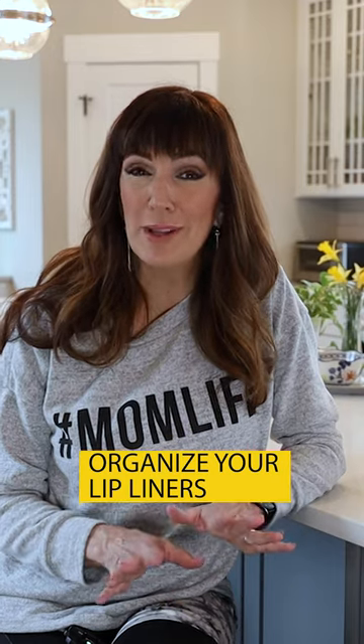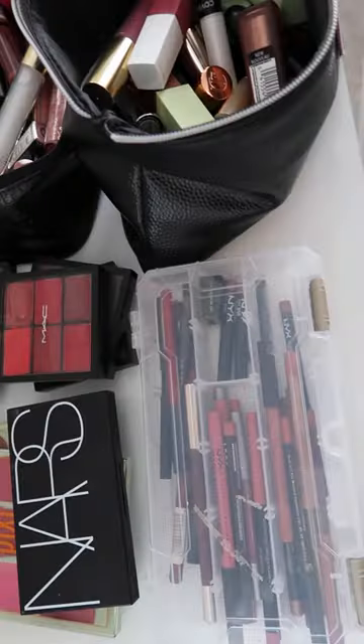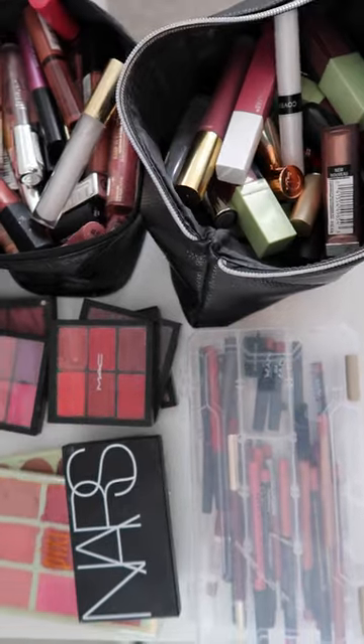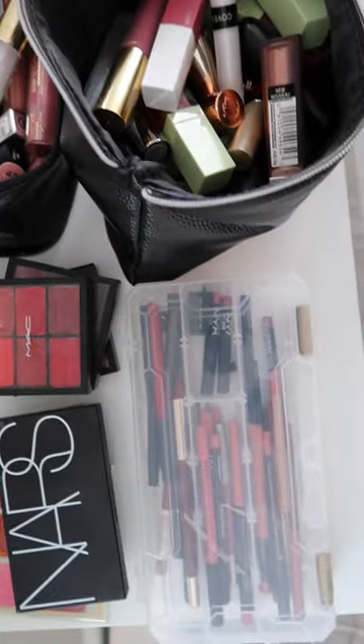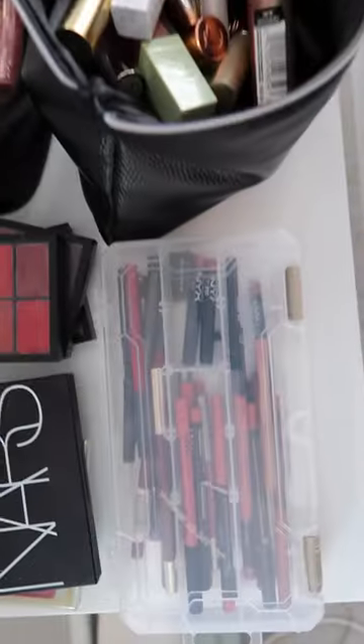As a makeup artist, I probably have a few more lip liners than most people have, so I'm just going to throw that out there. But if they're all thrown in just one cosmetic bag and I'm going to find the perfect one for a client or for myself, it just gets overwhelming because they all kind of look very similar and it's just hard to find the one that I want very quickly.